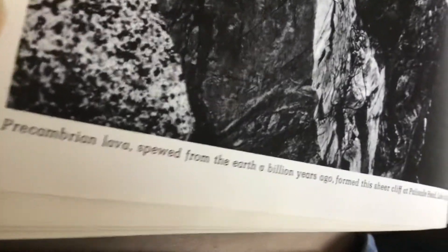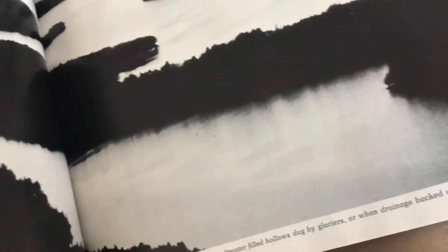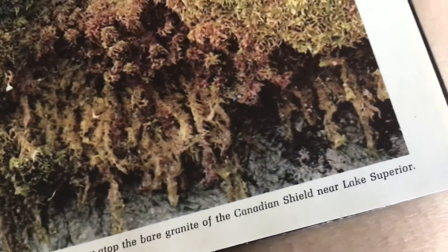Precambrian lava that poured from the earth a billion years ago formed this sheer cliff at Palisade Head, Lake Superior. Many lakes were scoured by glaciers or created when drainage was blocked behind glacial debris. Red sphagnum moss and green feather moss grow atop the bare granite of the Canadian Shield near Lake Superior.